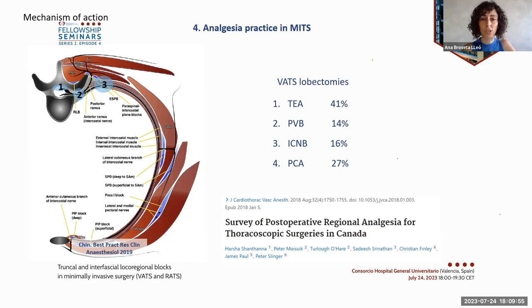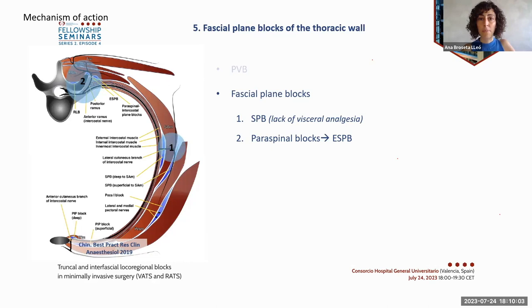If we talk about regional blocks, paravertebral block provides comparable analgesia to thoracic epidural with a better side-effects profile, but it is still technically difficult and has the same contraindications as an epidural. As surgery is becoming less invasive, fascial plane blocks present as a simple and safer alternative to paravertebral block in MITS.